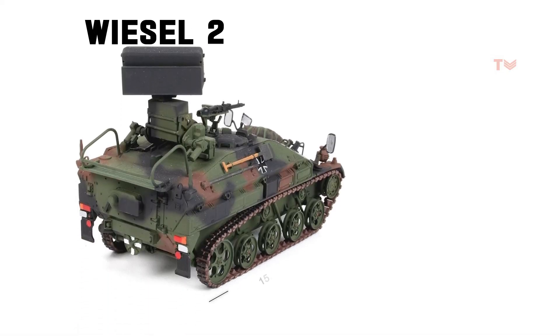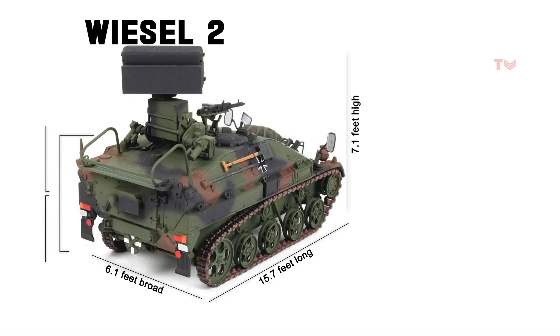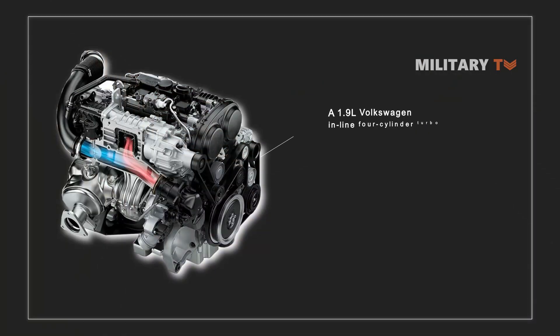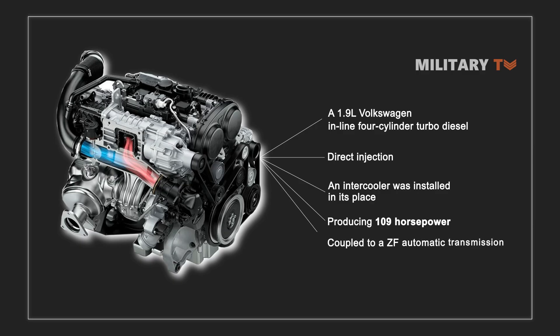The larger Wiesel 2 is around 15.7 feet long, 7.1 feet high depending on the type, and 6.1 feet wide, with roughly twice as much internal volume as its predecessor. In the heaviest version, it weighs about 5.27 short tons. A fifth road wheel is added to the Wiesel 2, which is an extended version of the Wiesel 1. A 1.9-liter Volkswagen inline 4-cylinder turbo diesel with direct injection and an intercooler was installed, producing 109 horsepower and coupled with a ZF automatic transmission.